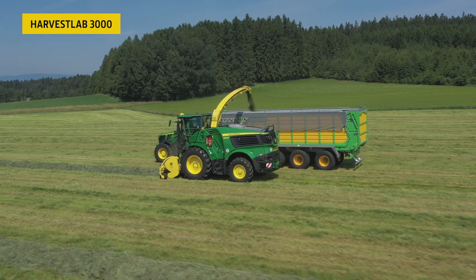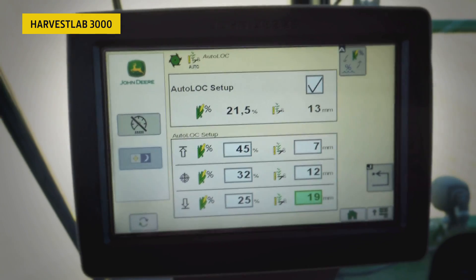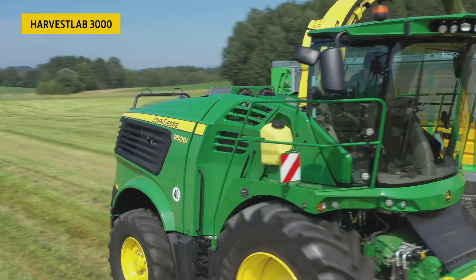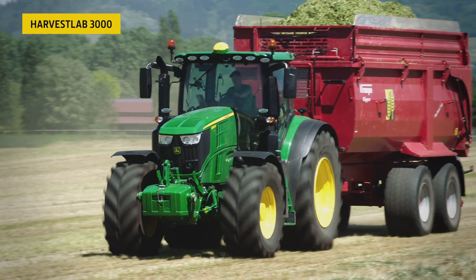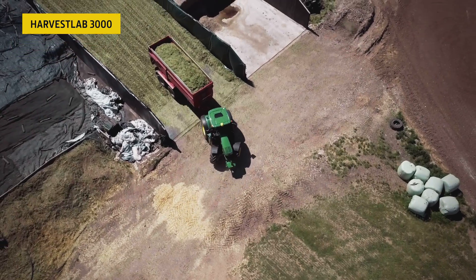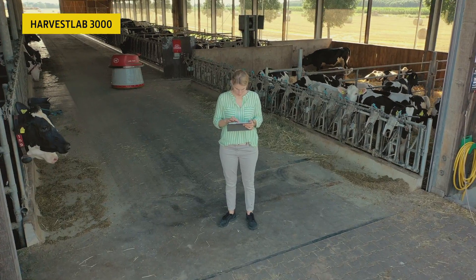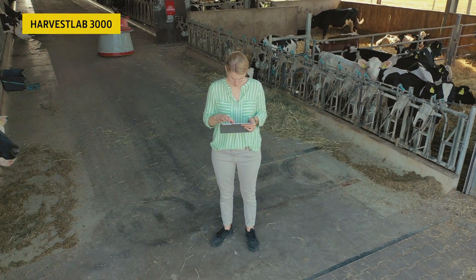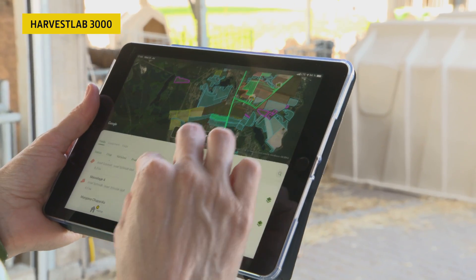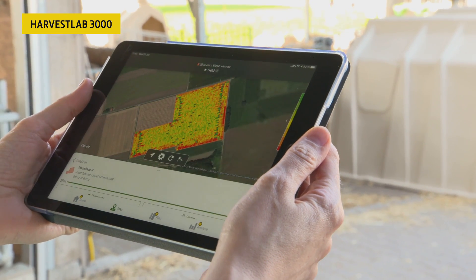Harvest Lab 3000 enables automated length of cut adjustment for optimal bunk density and automatic silage inoculant rate adjustments to optimize fermentation, ensuring perfect silage quality while saving up to 5% on fuel and 10% on silage additives. It also helps you prepare for even more success next year by making fact-based decisions on variety selection and crop nurturing with insights gained from site-specific documentation.